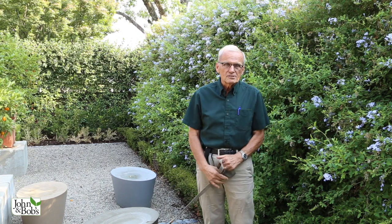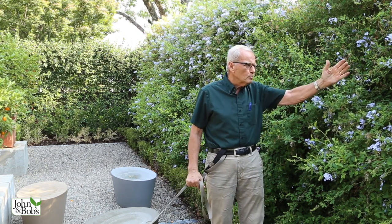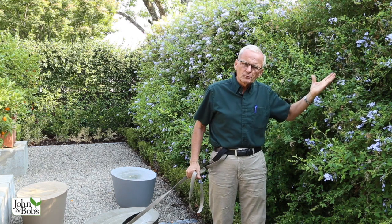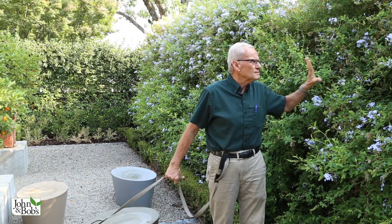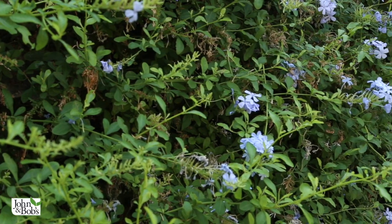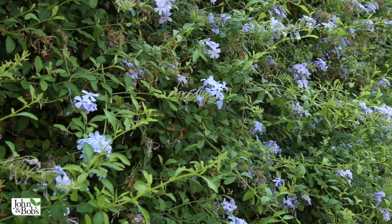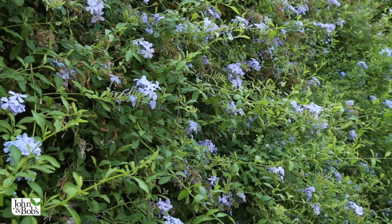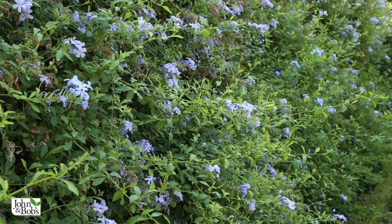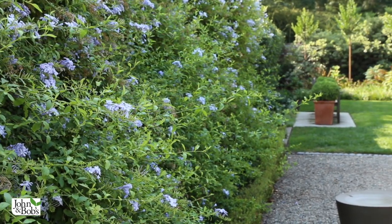We call this the plumbago side yard because of the spectacular plumbago blooming. Essentially it's a espalier on the fence — it's attached to the fence, creating a great screen where you don't see the fence. All warm season long this plumbago, a variety called Imperial Blue, blooms like crazy, grows profusely. You can just hack it back now and then. It doesn't take special pruning and it just keeps blooming.